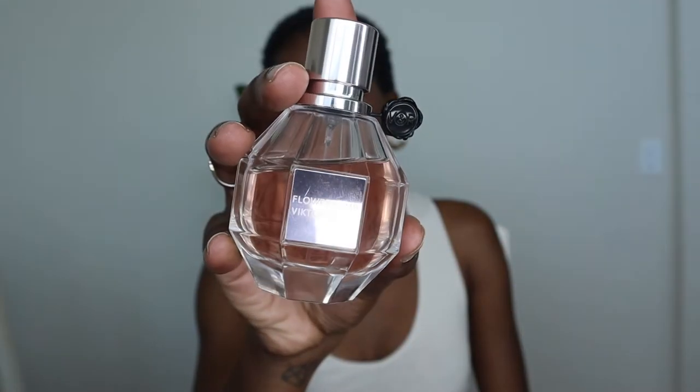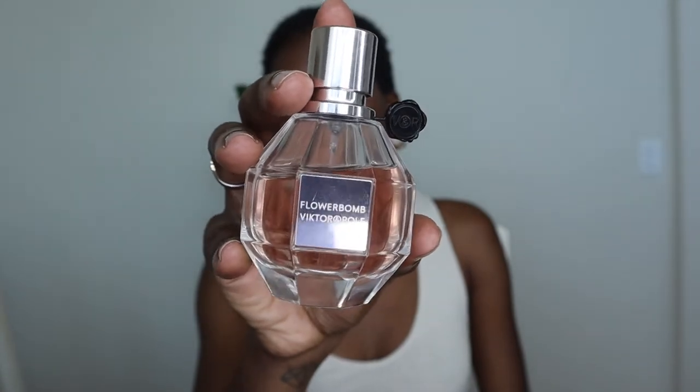Flowerbomb by Viktor & Rolf is another one I love — I'm always wearing this. Some people may not think of it as a summer fragrance, but for me it's perfect. It smells pretty and gives amazing energy, and it works so well with my personal body chemistry.